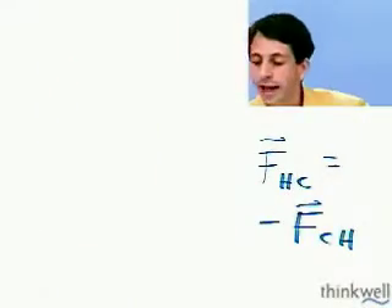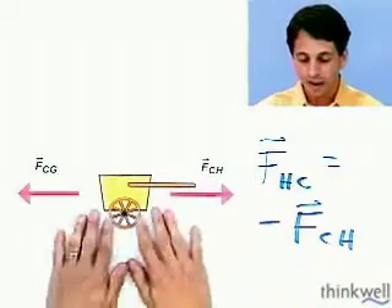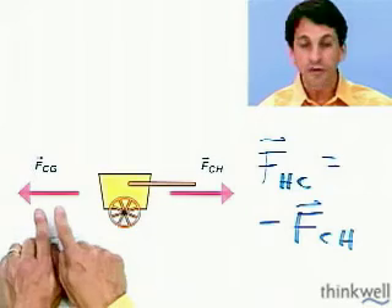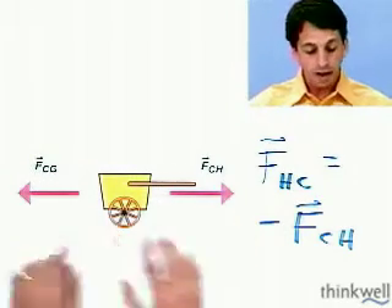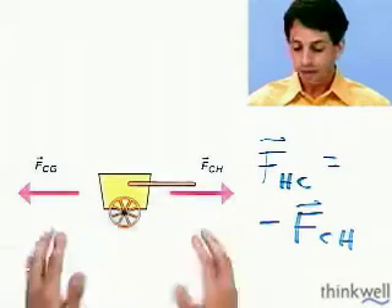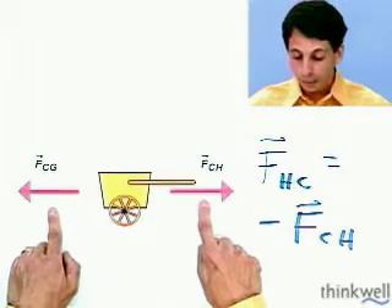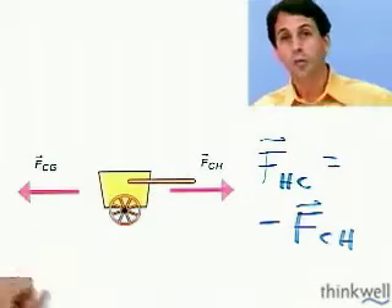Similarly, when you look at the cart — the cart feels the force on the cart by the horse, which is forward. It probably feels a frictional force backwards — the force on the cart by the ground. There's no intrinsic reason why these have to be equal and opposite; these are just two different forces, one from the horse and one from the ground. In fact, if the horse is pulling hard and there's not much friction, this arrow will be bigger and the cart also will accelerate.